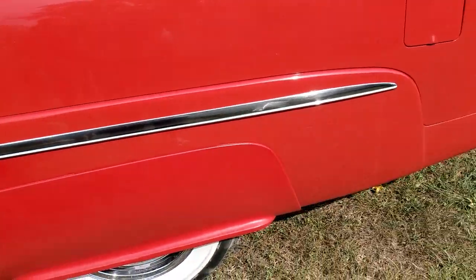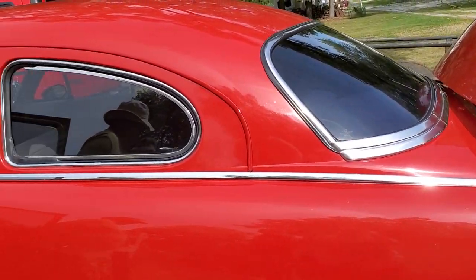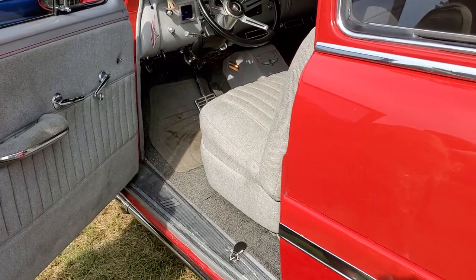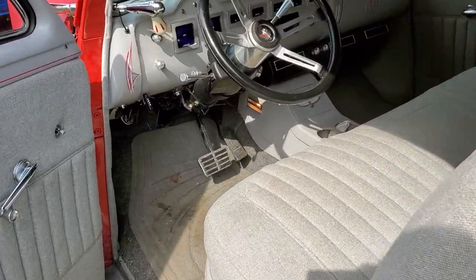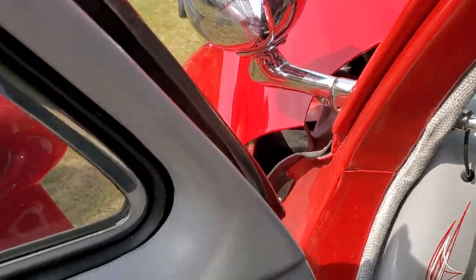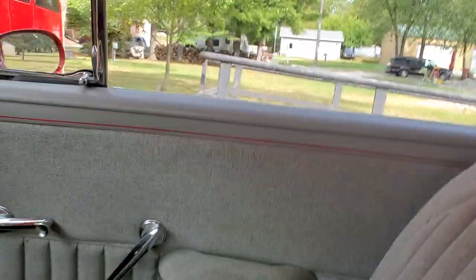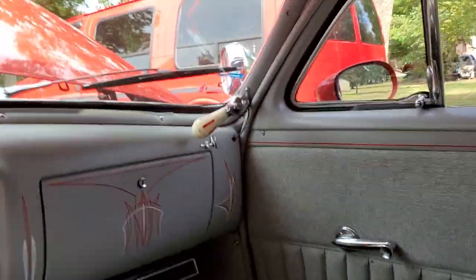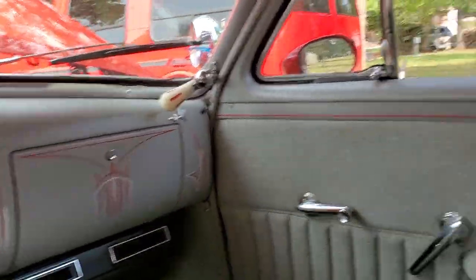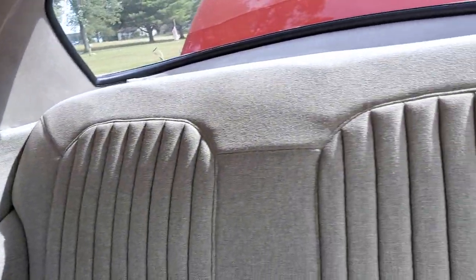Mike's been catching catfish — that's an ugly one, though. And then here's the inside. It's all digital. These seats are comfortable — it's like you're on a couch.